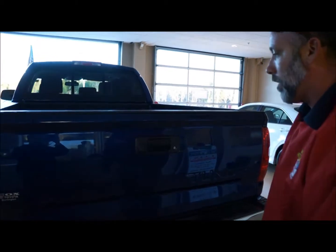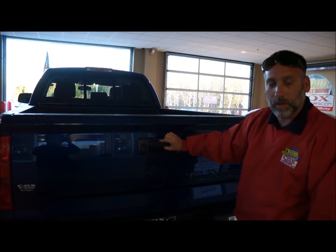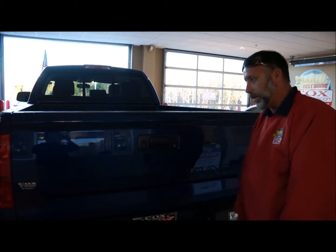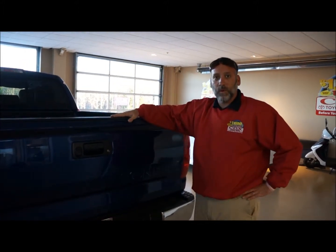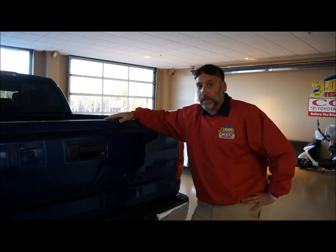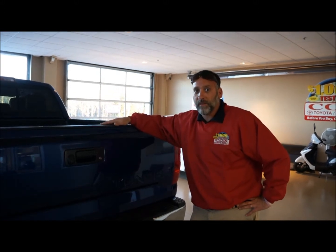All of our Tundras also come equipped with a backup camera integrated into the handle of the tailgate. Just a few of the things that Toyota did with the new Tundras. If you're interested in test driving one or checking them out a little closer, feel free to come on out to Cox Toyota and see Michael, or give me a call at 919-259-6588.